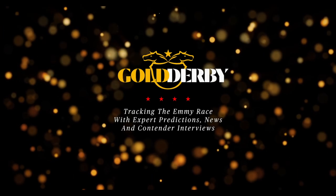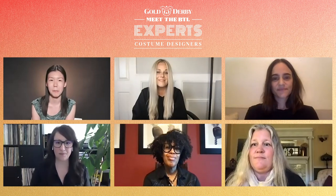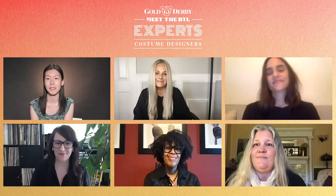Welcome to our Emmys Costume Designers panel. Joining us today we have Marina Toybina from The Masked Singer, Sarah Evelyn from Hollywood, Christine Beasley and Clark from Star Trek Picard, Jonetta Boone from Yellowstone, and Lee Leverett from Patsy and Loretta. Thank you guys for being here.